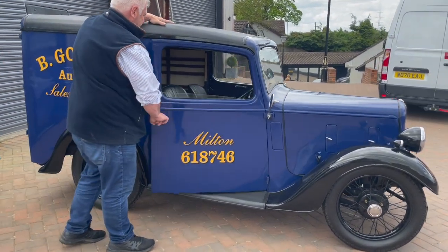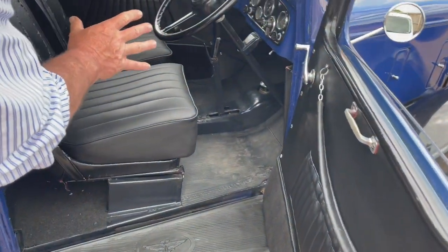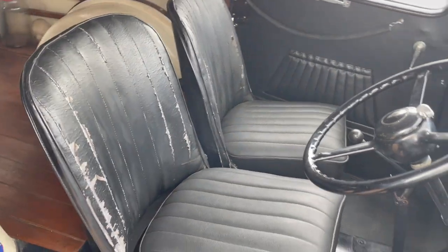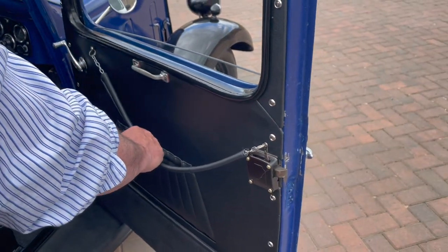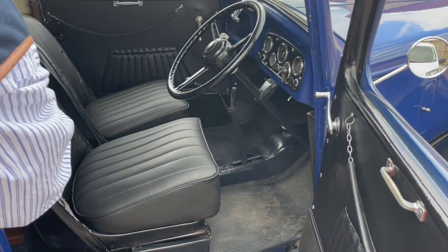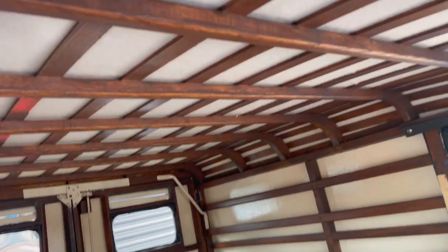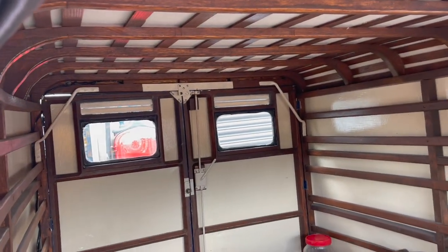Quick look inside — the interior is nice and tidy. It's had new seat bases but they haven't bothered with the backs, which is a bit unusual. New door cards, and to be fair the door cards are nice. It wouldn't cost a lot of money to get them covered — they'd make it nice. There's the inside with the wood lats, the wood frame; obviously the outside is covered in aluminium. I've actually had vans before that were covered in hardboard.